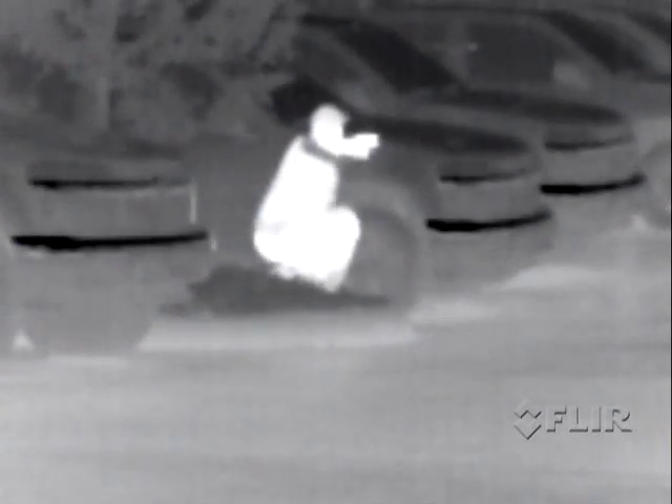Unlike night vision devices, the ThermoSight sees thermal signatures, also known as heat. Therefore, it can detect threats in total darkness and through common obscurance like smoke and dust.